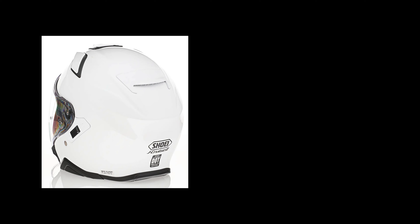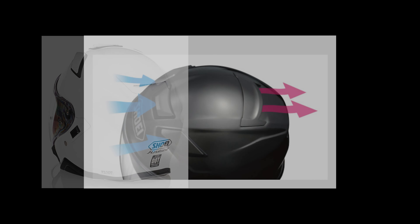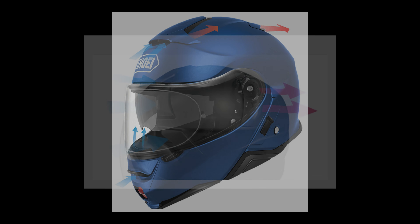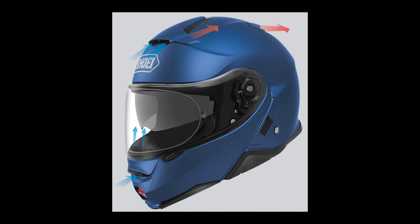The J.Cruise 2 was issued in 2020 or 2021. It has multiple vents on the top of the helmet and an exhaust vent on the back, which you'll see in the pictures. As compared to the Neotec 2, it has one vent on the top and a vent on the chin which can be opened, and it also has an exhaust vent on the back.